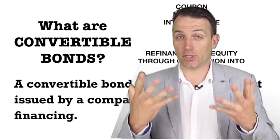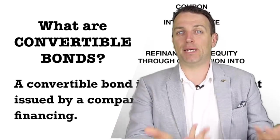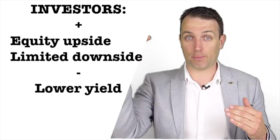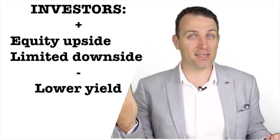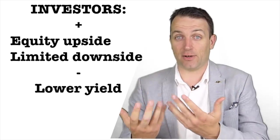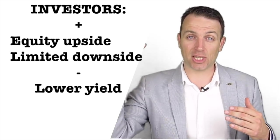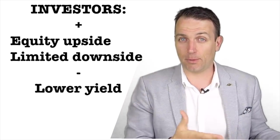Below the conversion price it's not worth exchanging the bonds — it's better to get the money back when the bond matures. If the stock price of the company issuing those bonds goes above the conversion price, it's better to convert the bonds into the number of stocks and then sell or hold those stocks. The benefits for the investor are a limited downside because the company will repay the principal, and a higher potential upside if the stock price of the issuing entity goes up.